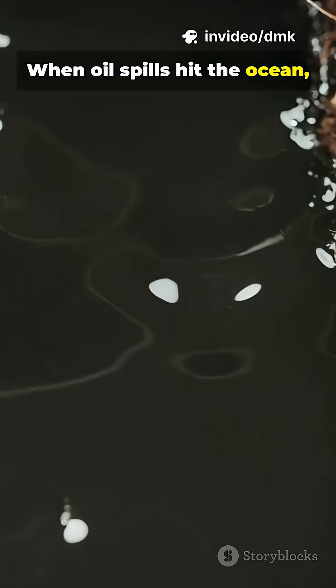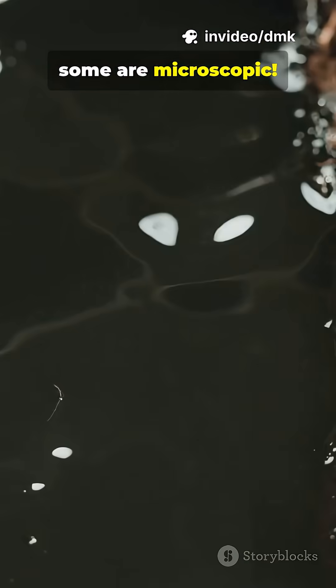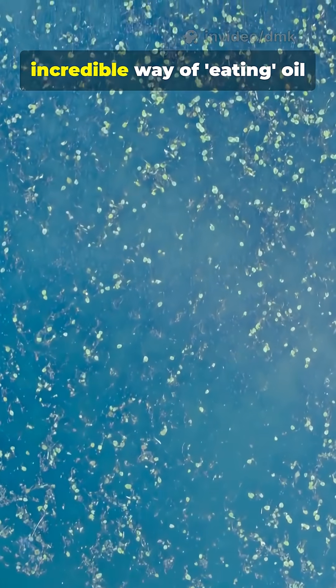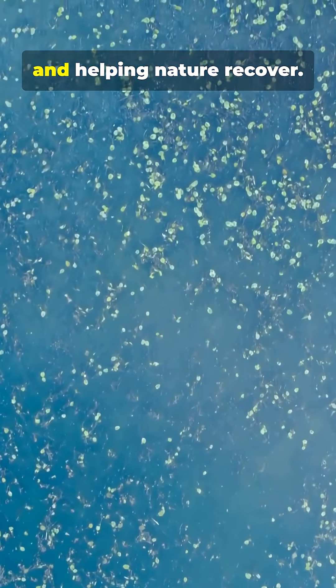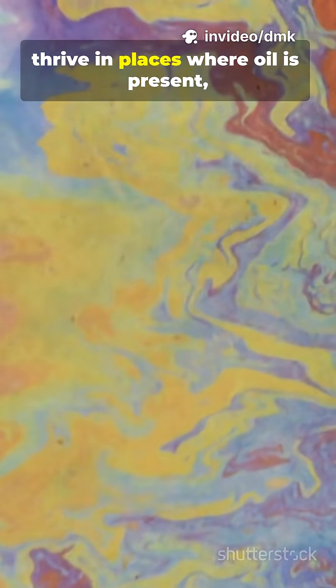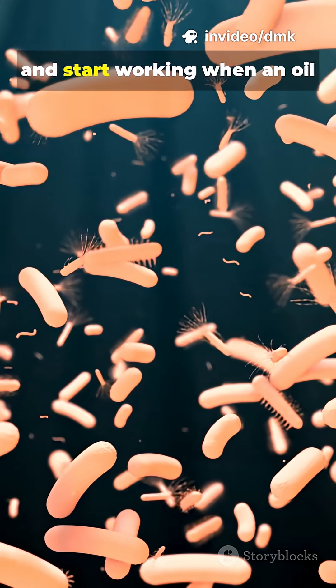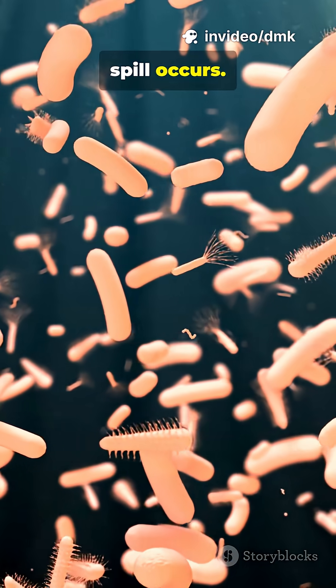When oil spills hit the ocean, not all heroes wear capes — some are microscopic. Special bacteria have an incredible way of eating oil and helping nature recover. Certain bacteria naturally thrive in places where oil is present, like Alcanivorax species, and start working when an oil spill occurs.